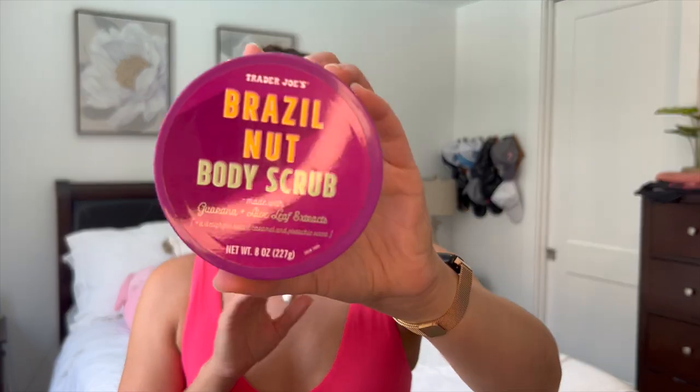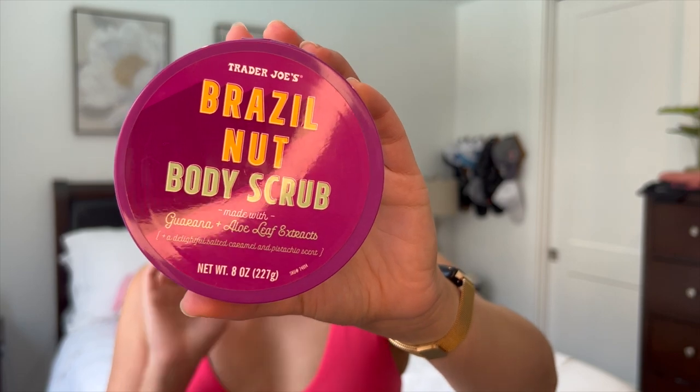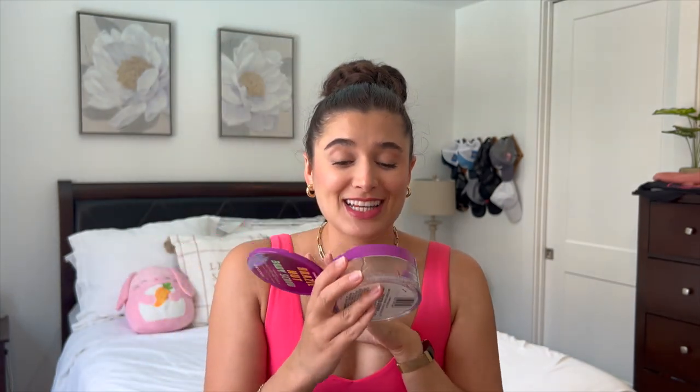The last empty I have is Trader Joe's Brazil Nut Body Scrub, which I put in completely unused last month, so I scraped the bottom of the barrel on this one. It was so yummy — the scent is addicting. I need to go pick up a new one and save it for next summer because I can't live without it. It even left my skin feeling hydrated after I scrubbed. I can't recommend this enough.